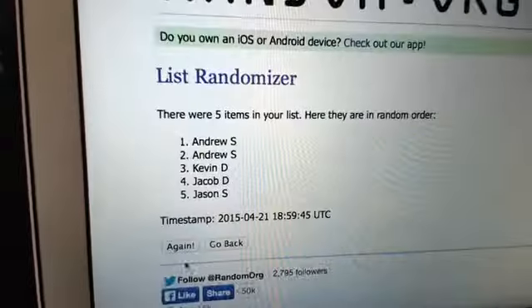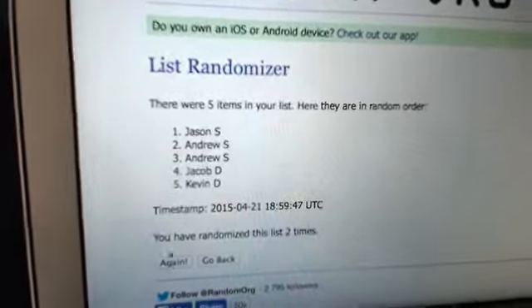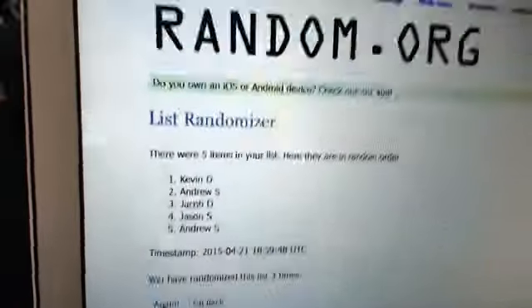One, two, and three. Kevin D. to Andrew S.